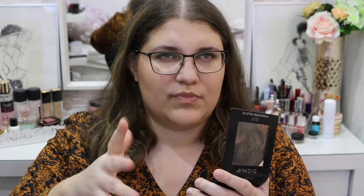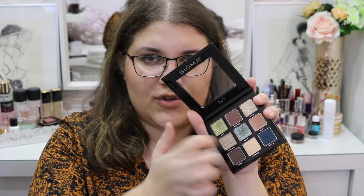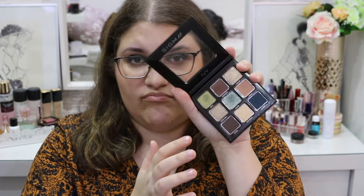I don't know yet if I love love love the formula, but it's somewhere in the middle. Their mattes are really good, and these special topper-type shade formulas are really good — like really good.